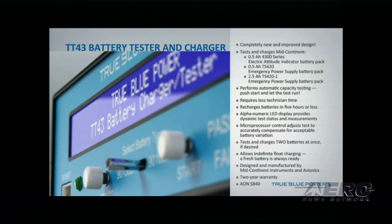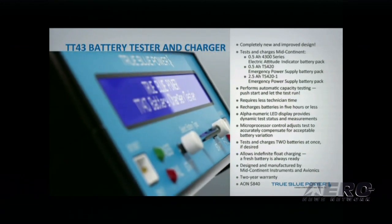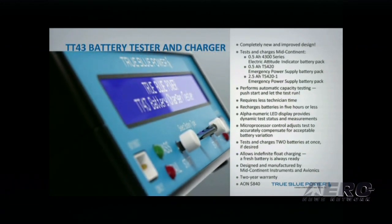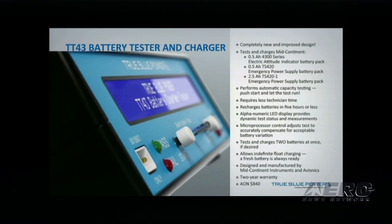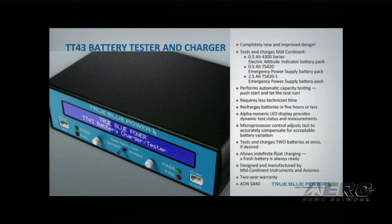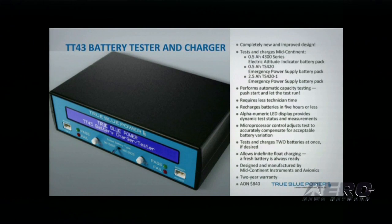The microprocessor control adjusts the test to accurately compensate for acceptable battery variation. The TT-43 is capable of testing and charging two batteries at once. It allows indefinite float charging, so a fresh battery is always ready. AON price is $840.